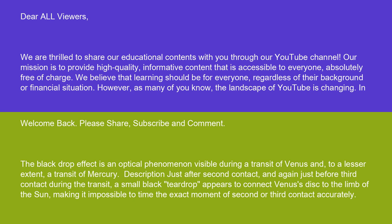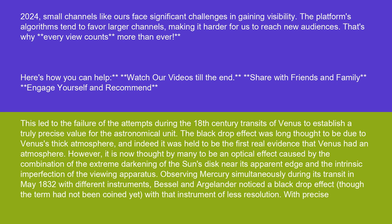The black drop effect is an optical phenomenon visible during a transit of Venus and, to a lesser extent, a transit of Mercury. Just after second contact, and again just before third contact during the transit, a small black teardrop appears to connect Venus' disk to the limb of the Sun, making it impossible to time the exact moment of second or third contact accurately. This led to the failure of the attempts during the 18th century transits of Venus to establish a truly precise value for the astronomical unit.